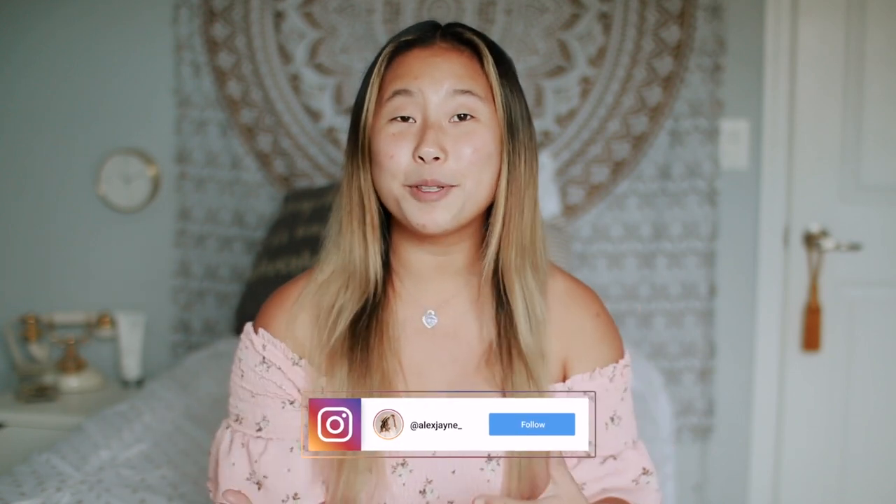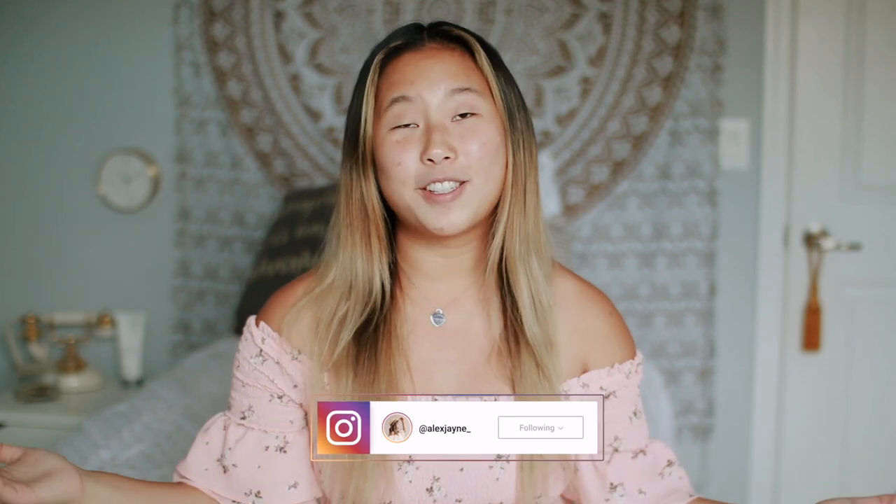Hi guys, welcome back to my channel! Today's video is going to be super fun because I'm going to show you some of my purchases from a recent shopping trip with one of my shaman sisters — we were adopted at the same time. If you want to see that video of us shopping, I'll link it in the cards or down below. Make sure you're subscribed and follow me on Instagram!